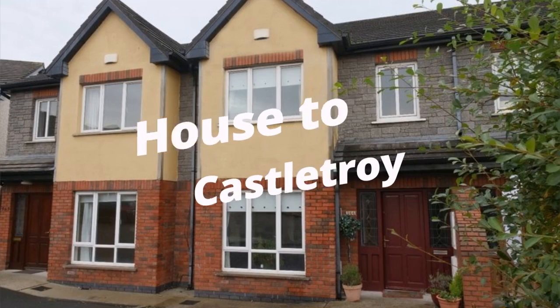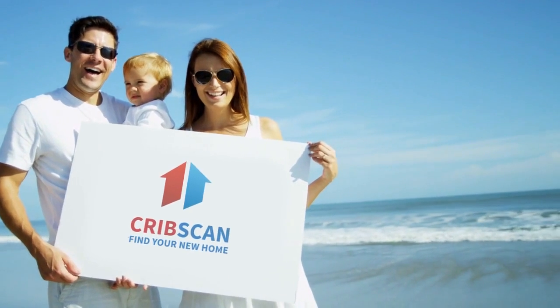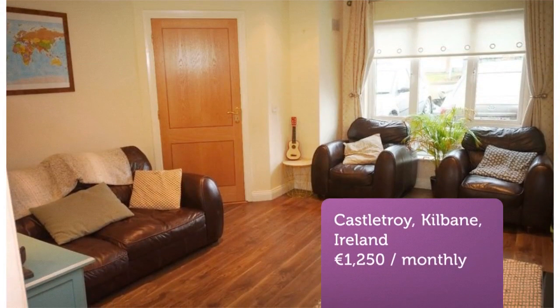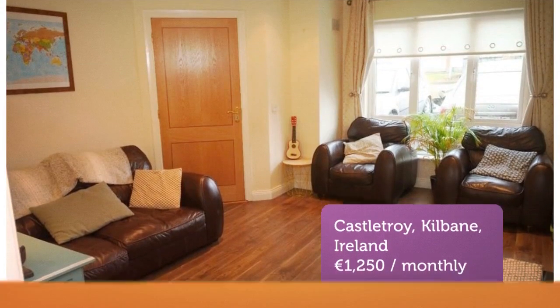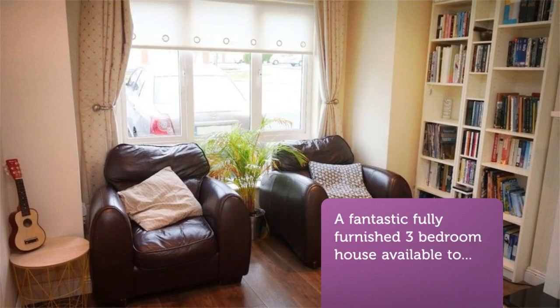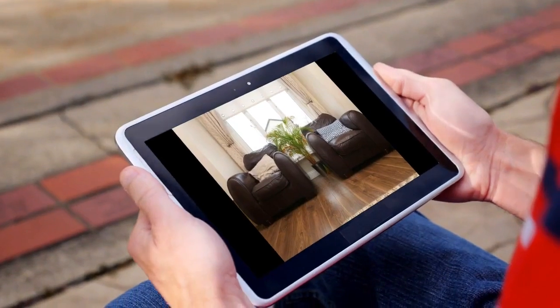A fantastic fully furnished three-bedroom house available to rent in the coming weeks. Located at the end of a quiet cul-de-sac within a modern quiet housing estate, only a few minutes walk to shops, bus routes, Castletroy Shopping Center, the University of Limerick, and both primary and secondary schools, whilst being only a five-minute drive from the city center.